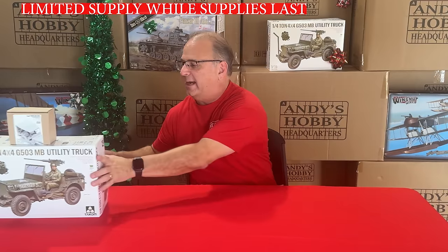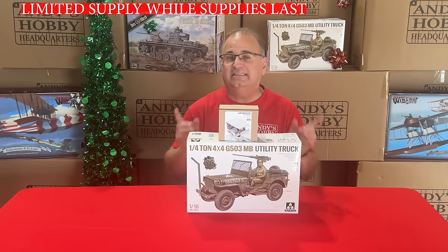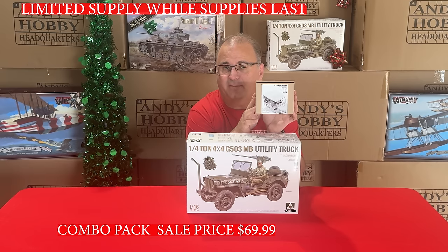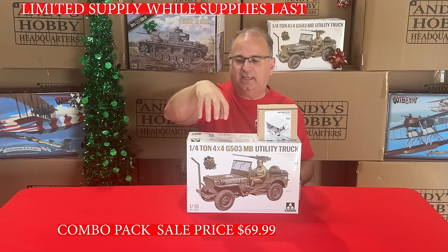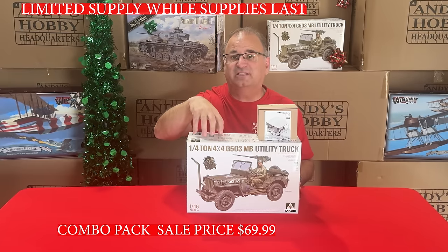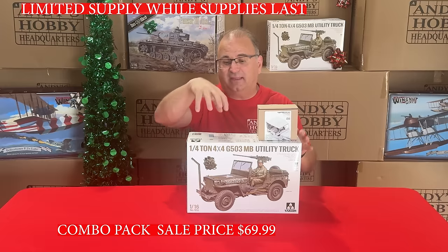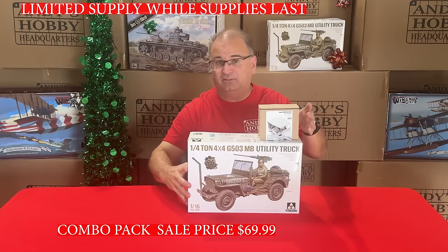Now it's time to look at a combo pack. Our first combo pack is from TACOM — the 1/16-scale 4x4 utility vehicle — combined with the resin canvas cover from Soul Models. Normally the 4x4 utility vehicle retails at $69 and the canvas cover is $39.99, but when you buy them as a combo you can get the vehicle and the canvas cover together for $69.99.